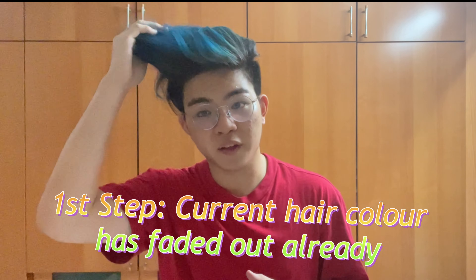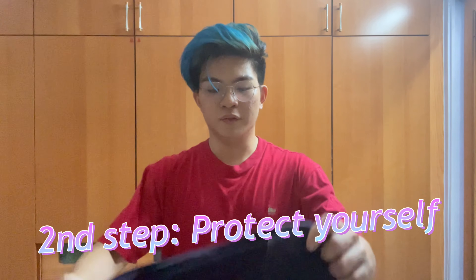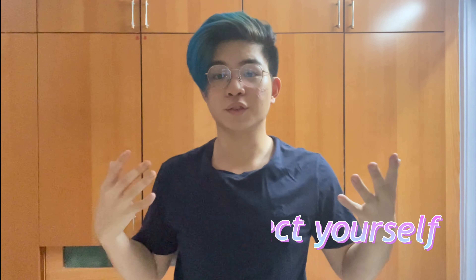So without further ado, let's get started. If any of you are following this video step by step, the very first step is to make sure that your hair color is actually faded out. If not, wait a few more washes, because you don't want the existing color pigments to affect the result — your hair may actually turn out a different color than what you're going for. The second thing is to protect yourself. I'm going to be changing into a shirt I wear every time I dye my hair because it's been stained before. I'll also be showing you how I protect my ears and face before applying the bleach and dye.